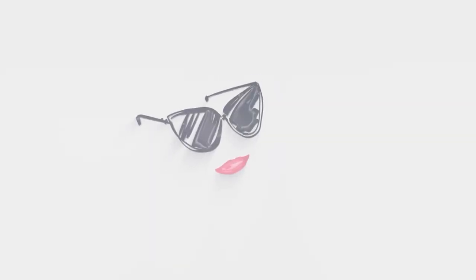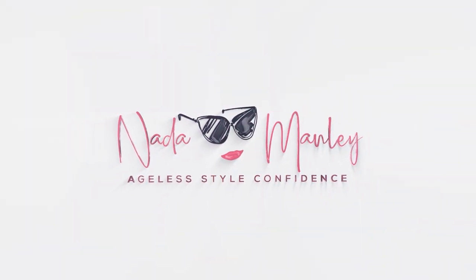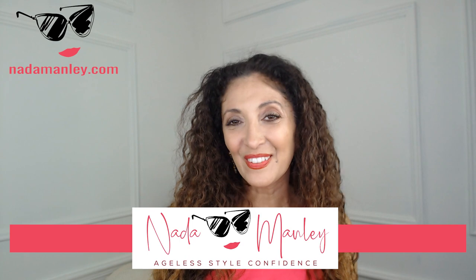In today's video I'm going to share my favorite fall finds from Target. Welcome to my channel — I help women over 40 have fun with fashion and feel confident in their style. Today we're going to talk about fall fashion. I have lots of fall fashion videos lined up, including a fall trend video and fall shopping videos at all of your favorite places.